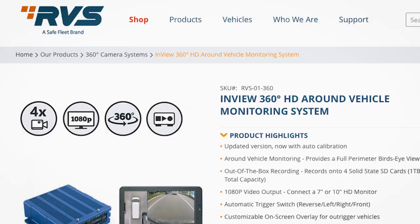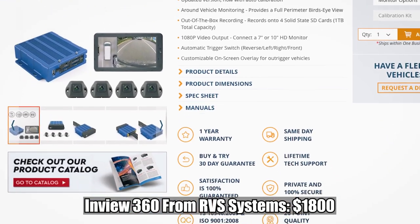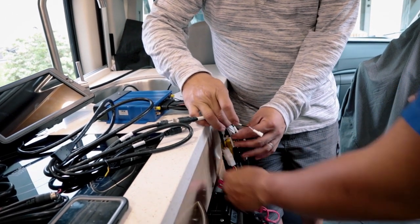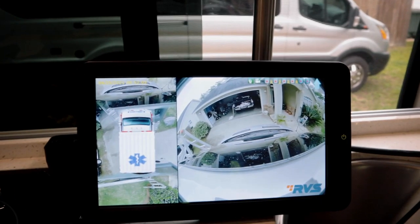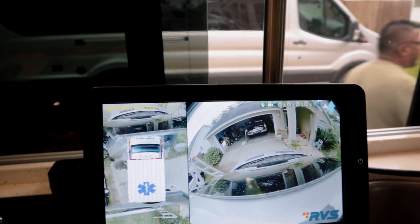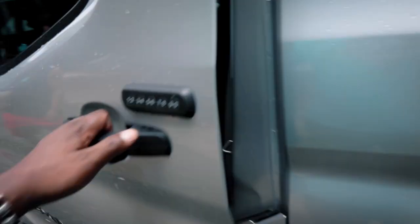We got this system from RVS, which is Rearview Safety Corporation. They make these 360 systems for commercial use — fleets. We've seen them used in school buses, all kinds of work vans, ambulances, and they're probably already in some RVs and Class B vans. Big shout out to those guys. I did spend some time looking at different things.